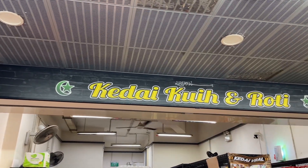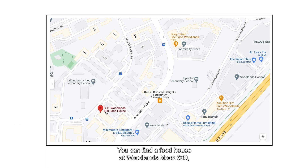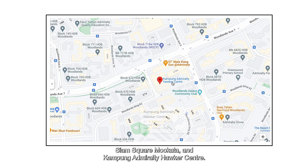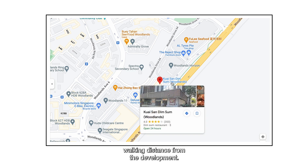If you're talking about food options, other than the eating house located within the development, you can find a food house at Woodlands Block 630, Siam Square Mukata, and Kampung Admiralty Hawker Centre. And if you want a 24-hour option, there's Kwai San Tim Sum at Prince George's Hub — all this food is within 5 to 10 minutes walking distance from the development.